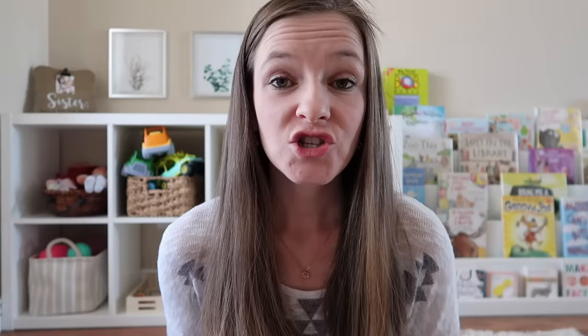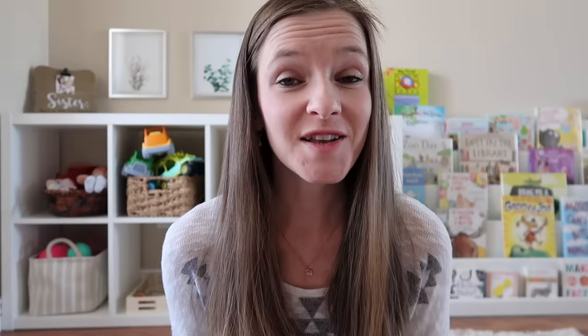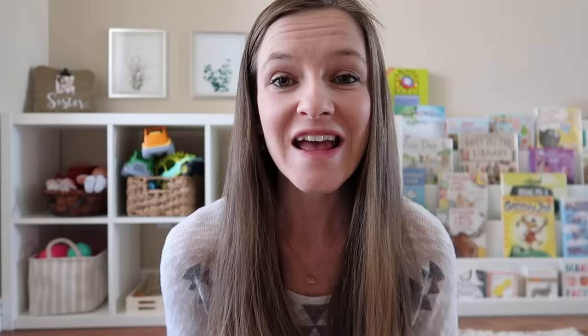Dr. Montessori noted time and again several different things about the children. First, the children were much less frustrated with their work when they had tools and furniture that were child-sized and down at their level. She also noted that the children responded very positively to an environment that was calm and orderly, where everything had a place. And finally, she noticed that the children had higher levels of self-esteem and confidence when they were taught to do things for themselves. Something very interesting happened to these children who were immersed in her methodologies every single day. When given state exams, these children passed the exams with much higher scores than any of the children without the emotional disabilities. Needless to say, people began to take notice.